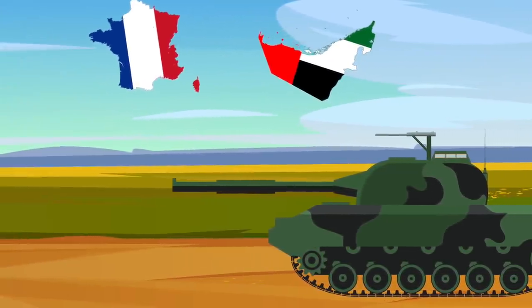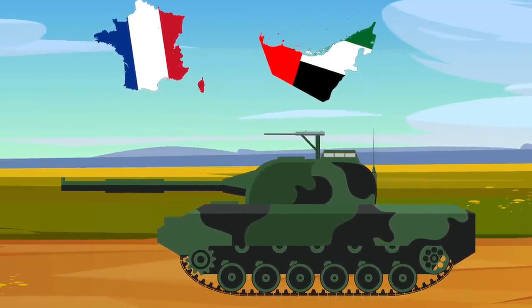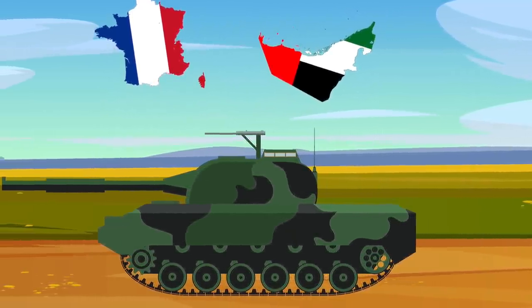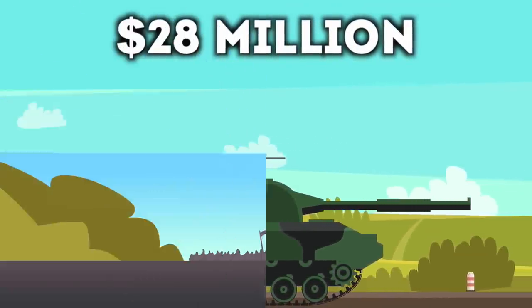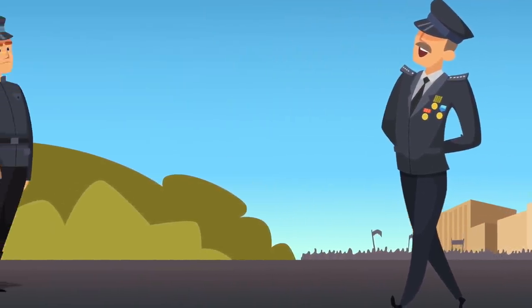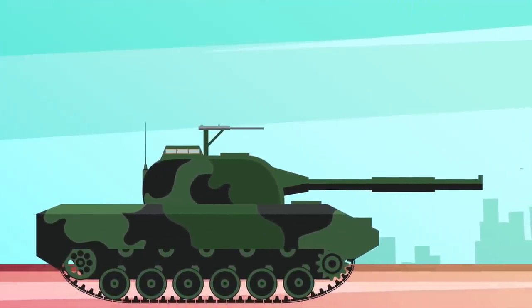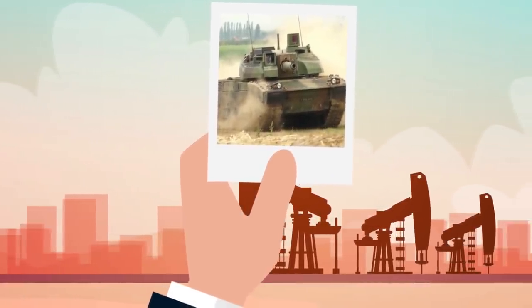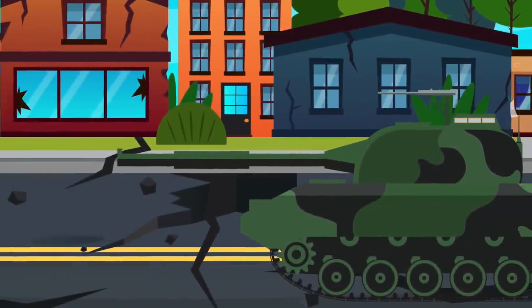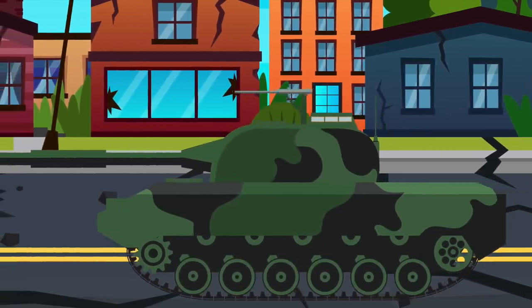Next up is the AMX-56 Leclerc, the most expensive tank in the world. The tank was a collaboration between the Army of France and the United Arab Emirates — each tank will set you back 28 million dollars, and it was named after a French WW2 general. The tank has a 12-meter cannon which can muster 40 rounds, there's also an 8-meter machine gun that can shoot off 3,000 rounds, and the tank can drive at max speeds of 45 miles per hour — which may not sound like much, but for a tank that's crazy fast.